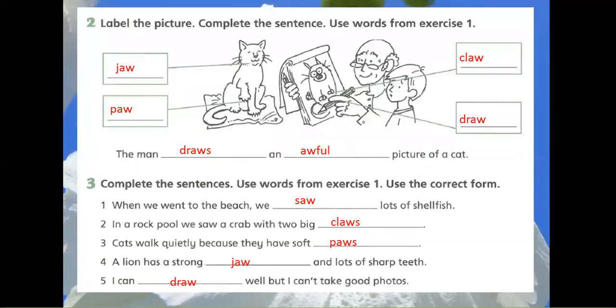Exercise 2: Label the picture. Complete the sentence. Use words from Exercise 1. Words on the left of the picture. Draw the man. Draw an awful picture of a cat.